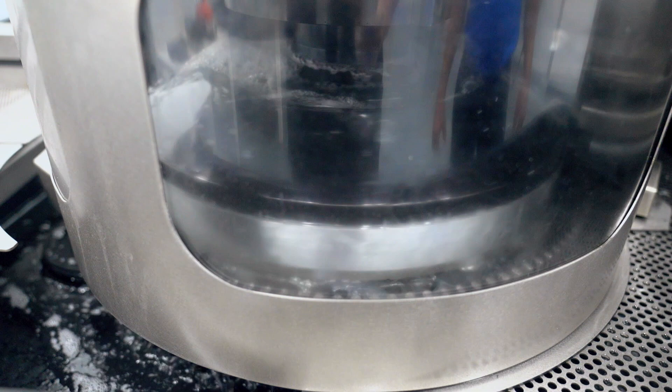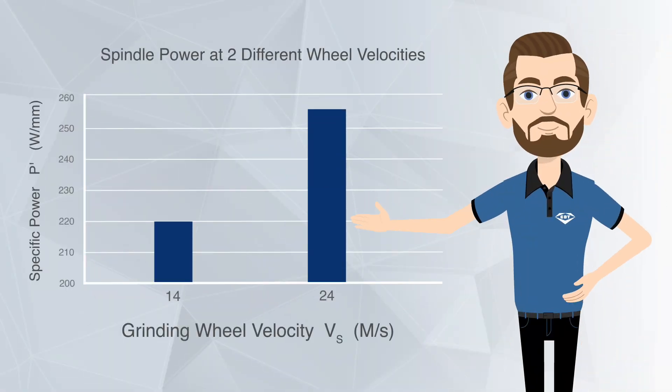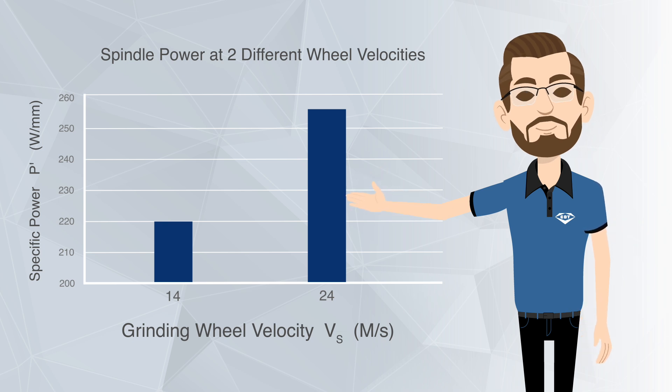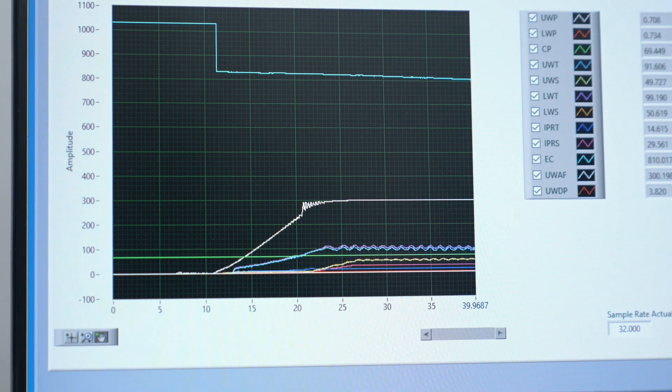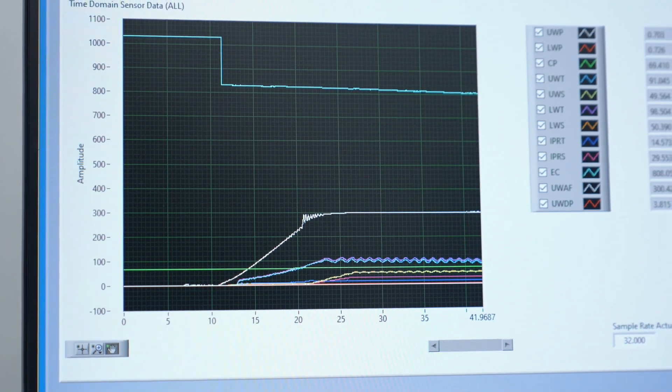We can do this in numerous ways, but in this example, we're going to look at power via wheel speed. Here, we're comparing a wheel speed of 14 meters per second and 24 meters per second, and this shows us the amount of energy the system is producing at those speeds. Next, we can run those wheels through a coupon and generate data to compare the precise rate of wear while operating at those speeds.